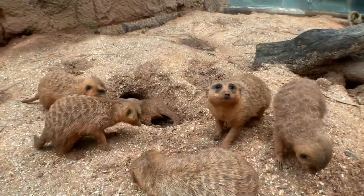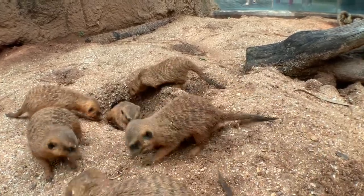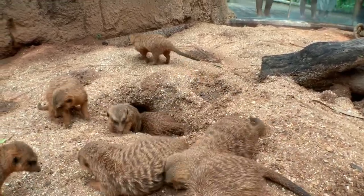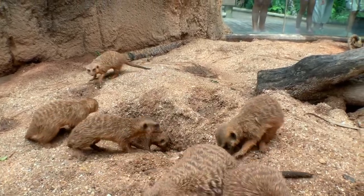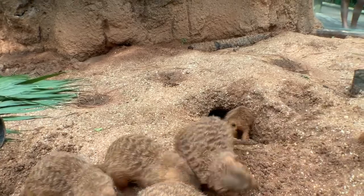Meerkats live in social groups of up to 30 individuals and it can be up to three family groups. Here we have one family group, so that's one mom and one dad and all of their offspring, so we have lots of brothers and sisters in here.